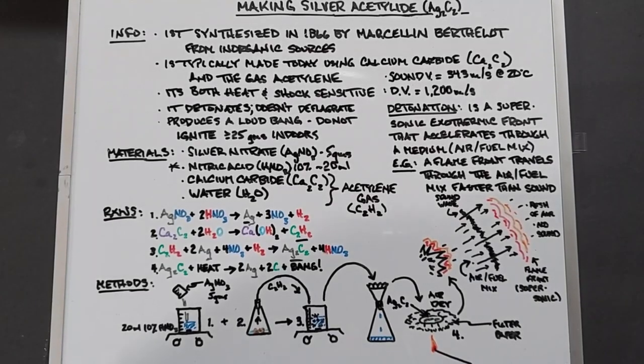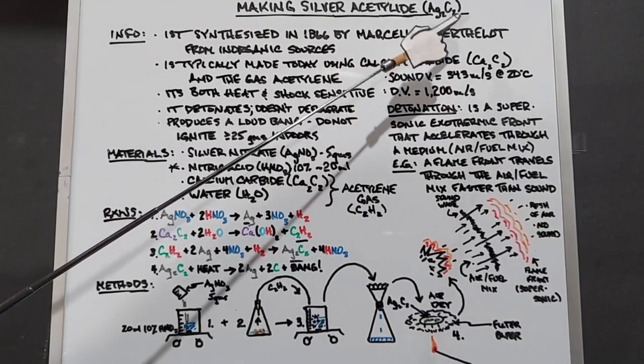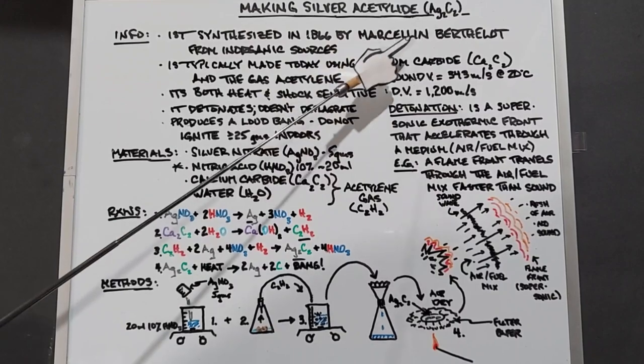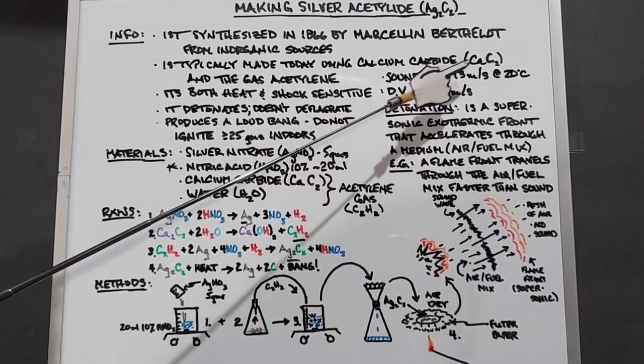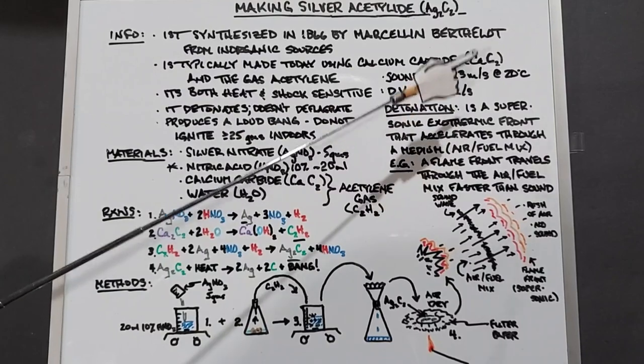I made some silver nitrate some time ago. Let's use it and make some silver acetylide, Ag2C2. Silver acetylide was first synthesized in 1866 by Marcelo Bartolou from inorganic sources. It's typically made today using calcium carbide, CaC2, and the gas acetylene that calcium carbide produces when it's mixed with water.